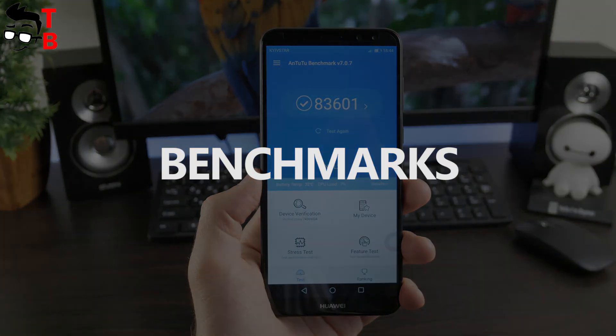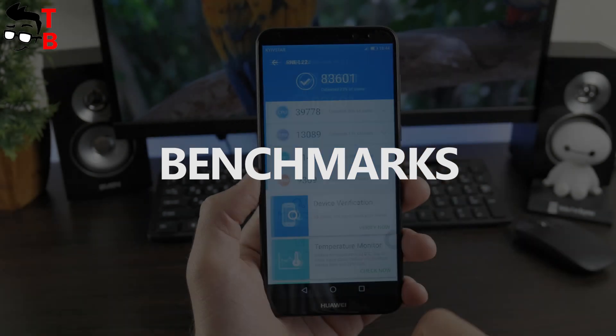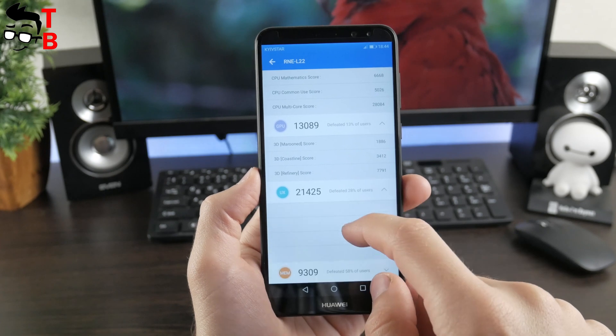Now let's run benchmarks. As usual, I want to start with Antutu, because this is the most popular benchmark test for Android devices. Huawei Nova 2i scores about 83,000 points.